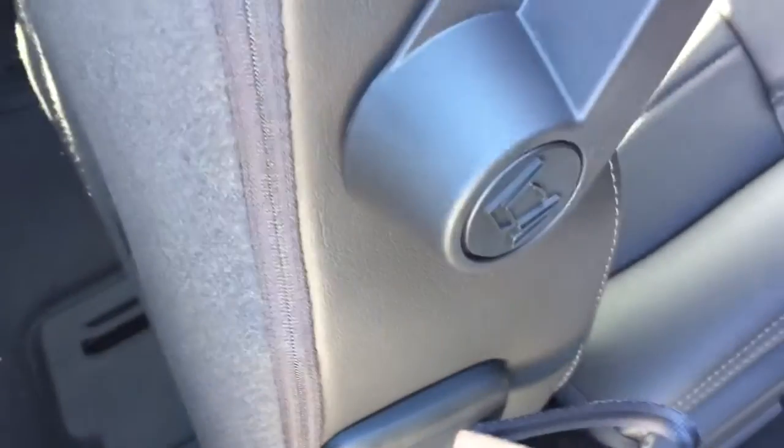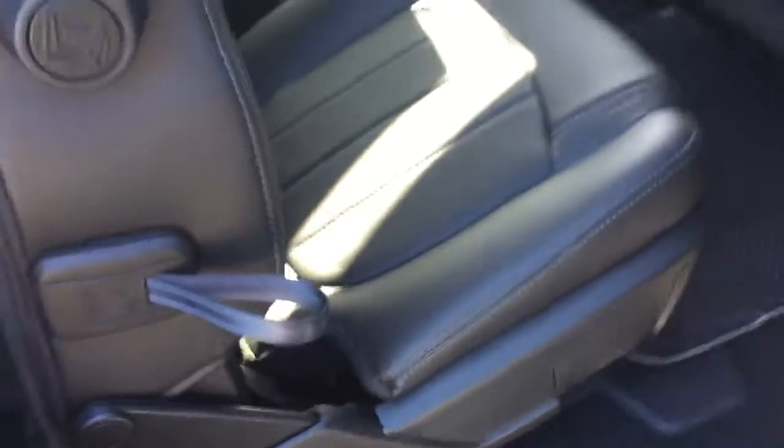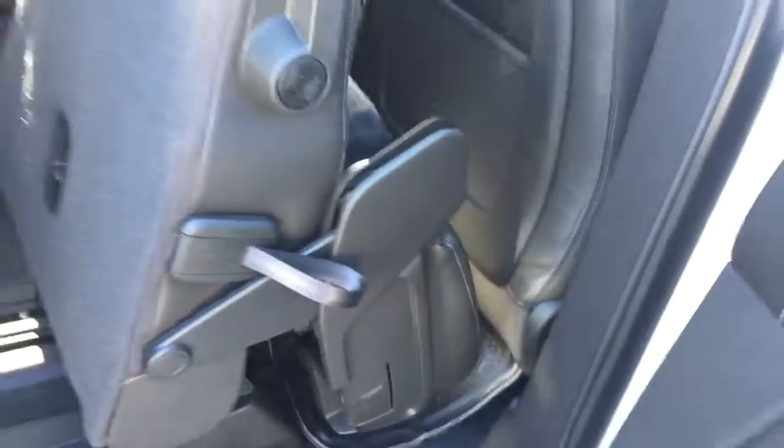To access the third row of seating, kids will just walk right around, but for adults it's very easy too. Grab this handle and pull forward — that's the first step. Then push this lever and the seat flips up; continue pushing forward and there's a wide berth into the third row. To put it back, just push back and push down, and you're all squared away.